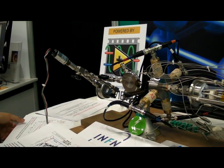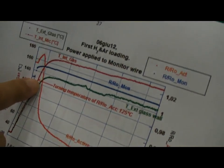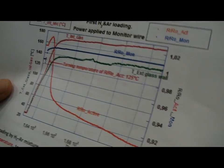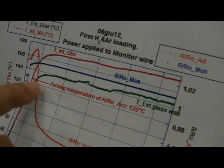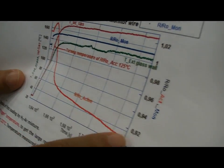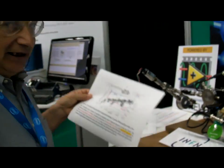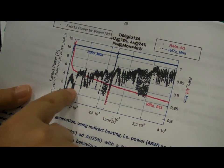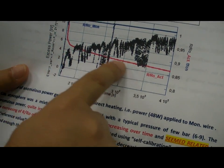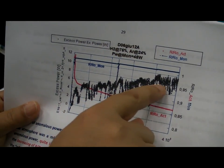We found something very special. Usually, when you increase the temperature, the resistance of the wire increases. But with this special constantan with the nanometric size of the phase, when the temperature overcomes a critical point — in this case 125°C — the resistance drops. The drop of resistance is very strange; it's linked to energy production. As the resistance drops over a three-day experiment, the excess power increases over time — the heat coming out of it.